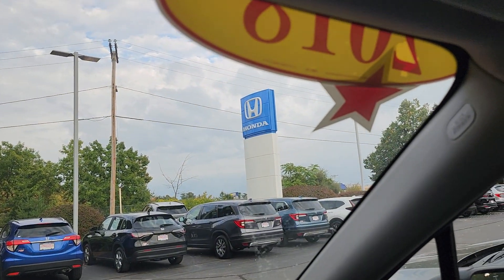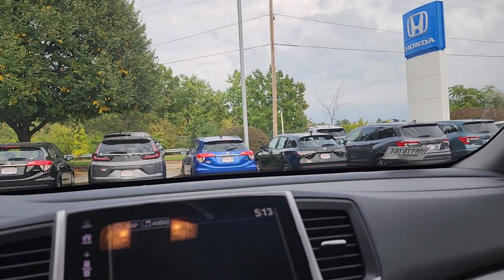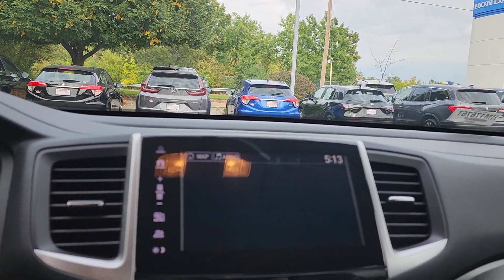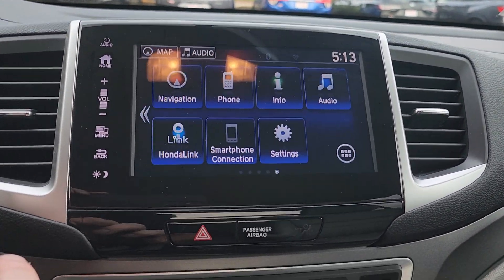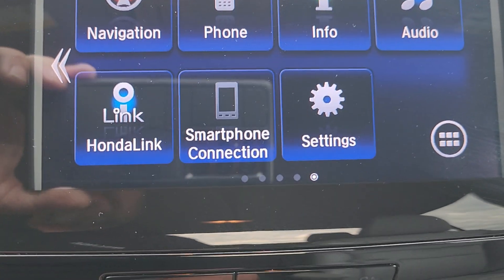91,000 miles. This is a Red Star vehicle, meaning there's no warranty attached to it, just because of the amount of miles on it already and the year. But you do have built-in navigation, and then you have access to Apple CarPlay and Android Auto.